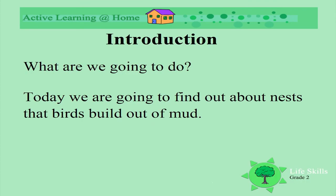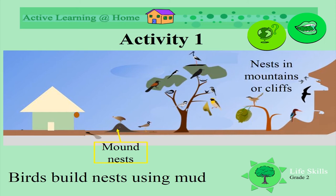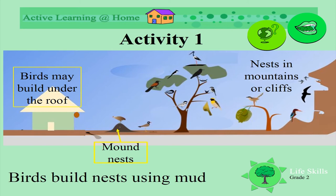Birds nests made of mud. Today we're going to find out about nests that birds build out of mud. Birds build their nests using mud — can you believe that? Some are mounds of nests made out of mud, some are in cliffs or in mountains, and some we find under our roofs.